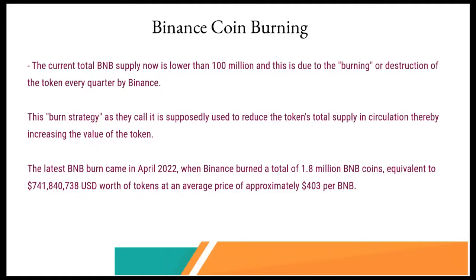The latest BNB burn came in April 2022, every quarter, when Binance burned a total of 1.8 million BNB coins, which was equivalent to $741 million USD worth of tokens. At the time of the burning, the BNB token was averaging about $403 per BNB.